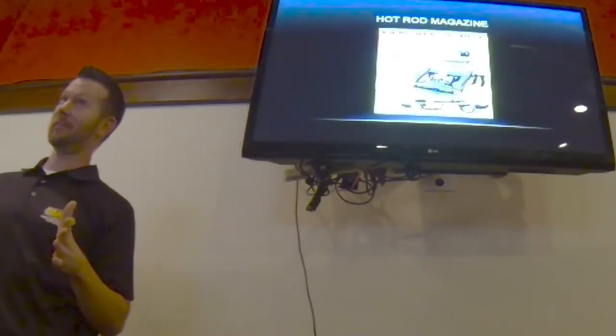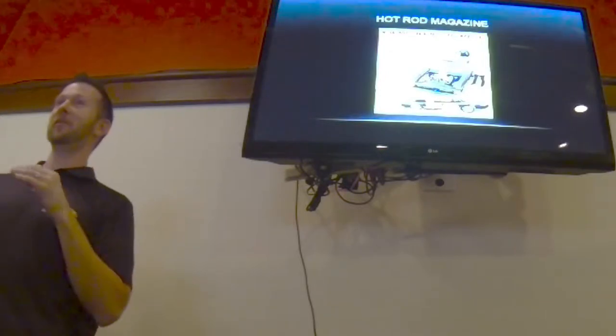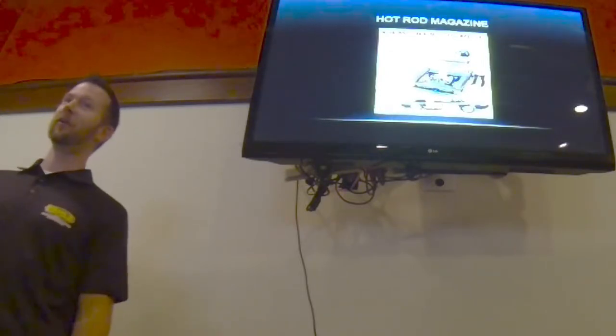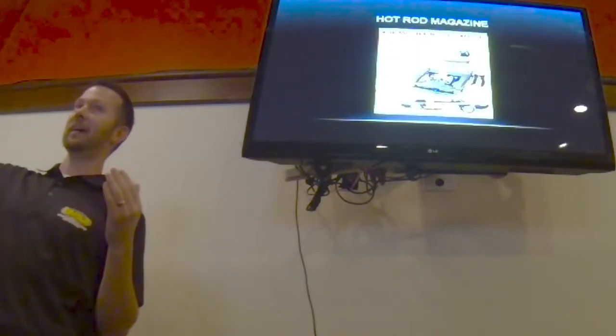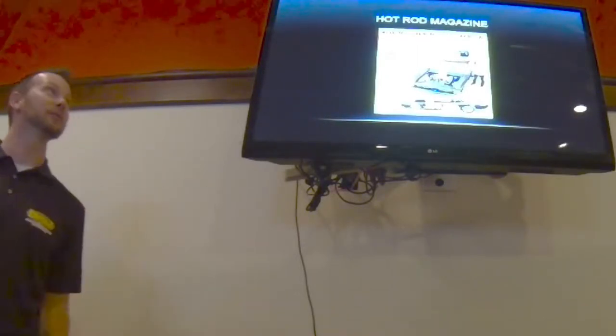Safety wasn't a major issue back in the 70s either. To photograph it, another team member would ride along the side of the car hanging his head out the window, taking pictures of the car as it was coming down.